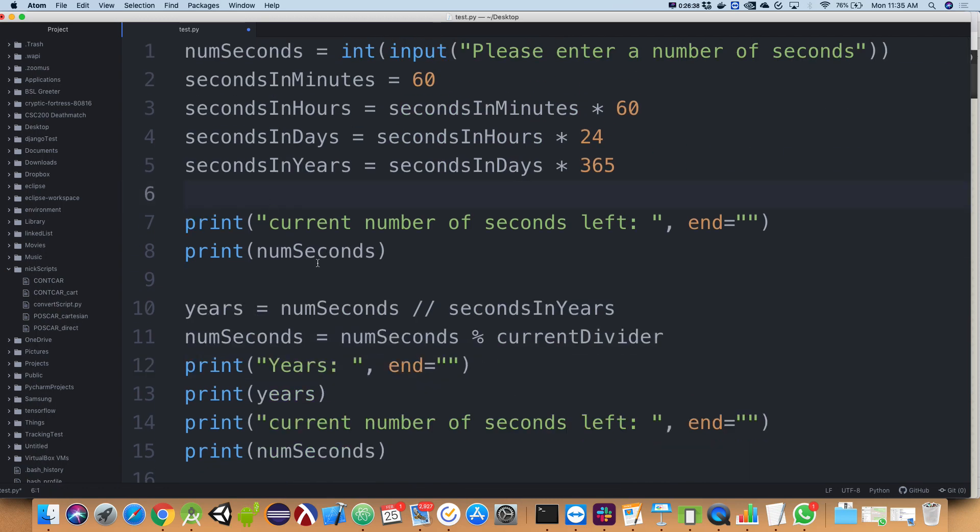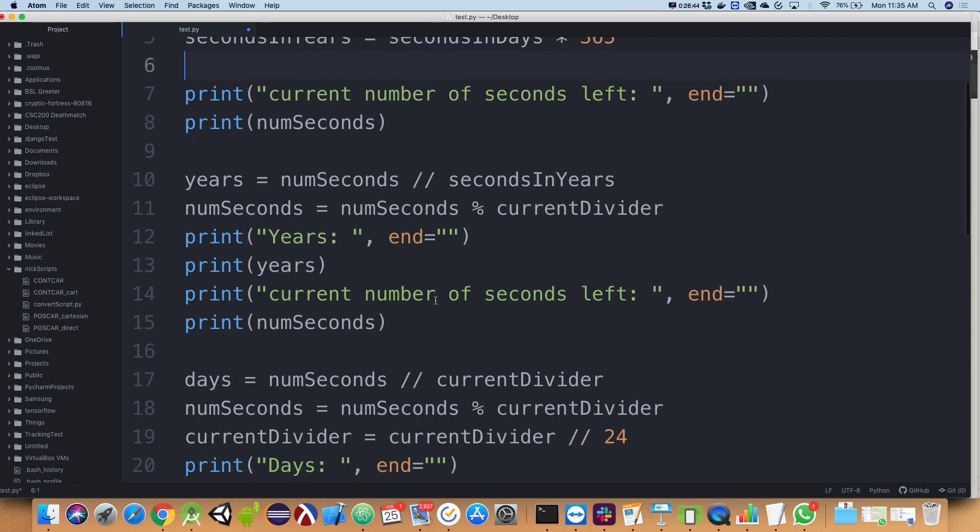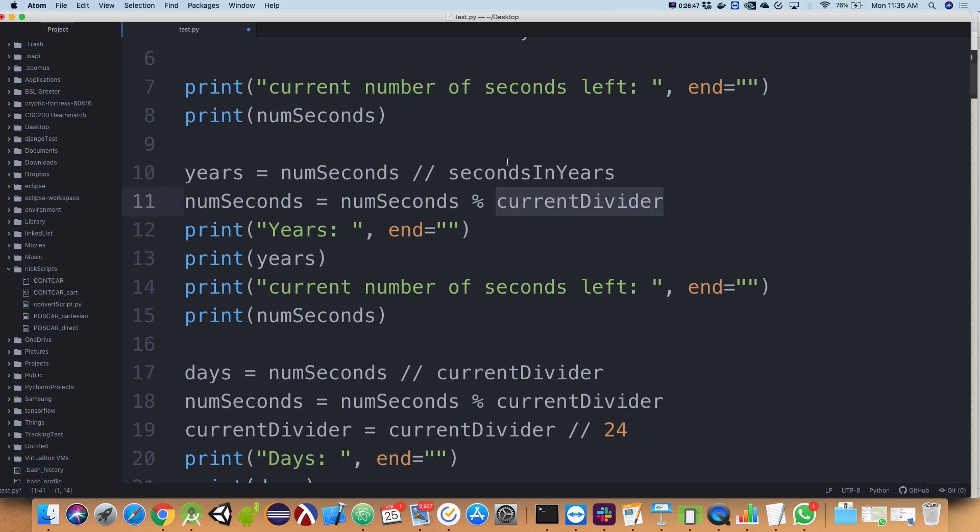I'll take out the `current_divider` approach and not use that as a variable — I was doing something stupid in there.